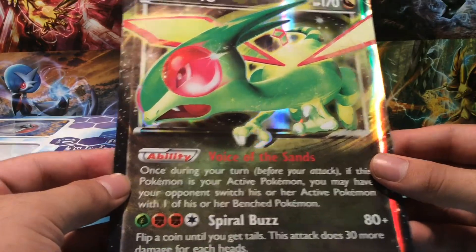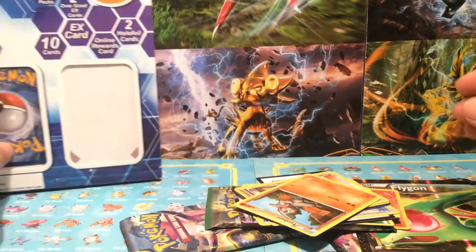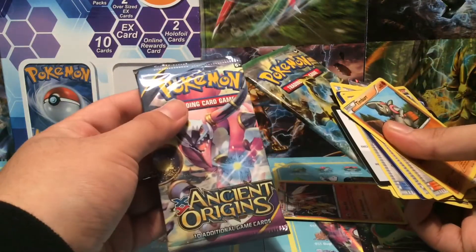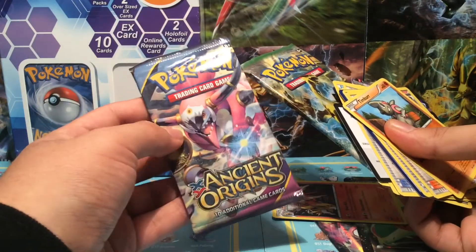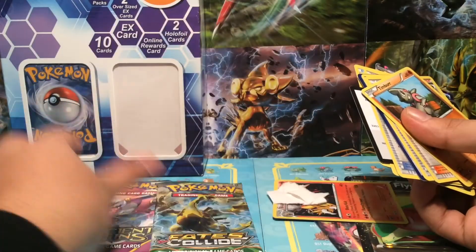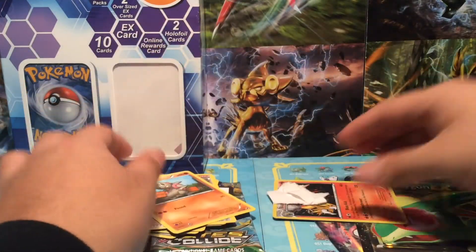Voice of the Sands — let me first take everything out so you guys won't see me switching the packs or whatever. Alright, I'll be taking this card out in a second. And we get an X and Y Ancient Origins pack — why is there paper back there? I don't know. And a Fates Collide pack.